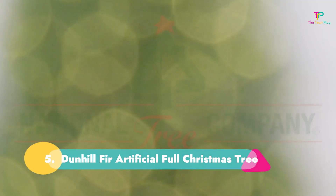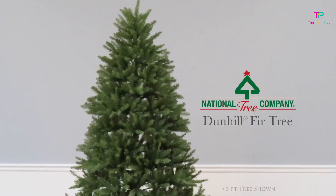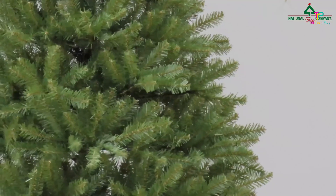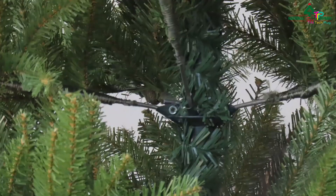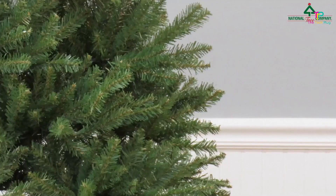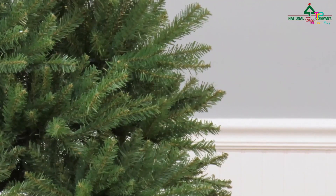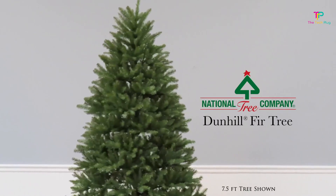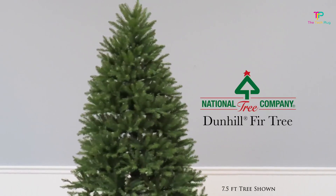Number 5: Dunhill Fir Artificial Full Christmas Tree. We love that regardless of the size they chose, reviewers felt that this tree from National Tree Company was very full and easy to put together. You will have to spend a fair amount of time fluffing and spreading out all the branches, but once set up it will look nice and lush. It's available in sizes ranging from 4 to 14 feet. One reviewer noted that if you remember old-school trees with color-coded branches to sort and slot, you'll appreciate the hinged design and the fact that it comes in just two parts. It comes with a tree stand.